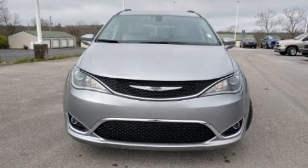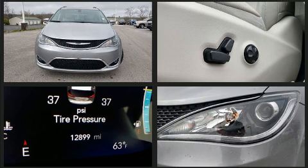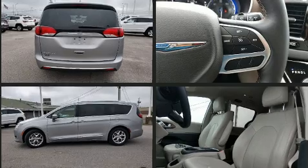You can expect a lot from the 2018 Chrysler Pacifica. It features an automatic transmission, front-wheel drive, and a refined six-cylinder engine. Chrysler infused the interior with top shelf amenities such as a tachometer, heated door mirrors, and a roof rack.